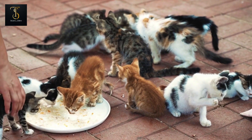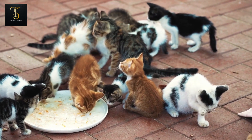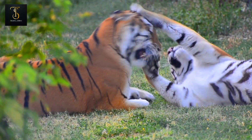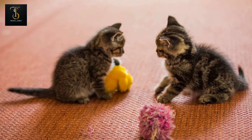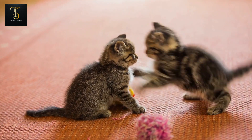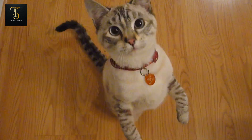And there you have it, folks — the top 10 smallest cats in the world. From the charming Singapura to the captivating Pixie Bob, these tiny feline wonders have truly stolen our hearts. Which one was your favorite? Let us know in the comments below. And as always, don't forget to give us a thumbs up and share this video with your fellow cat enthusiasts. Until next time, keep loving those precious paws. Goodbye, friends.